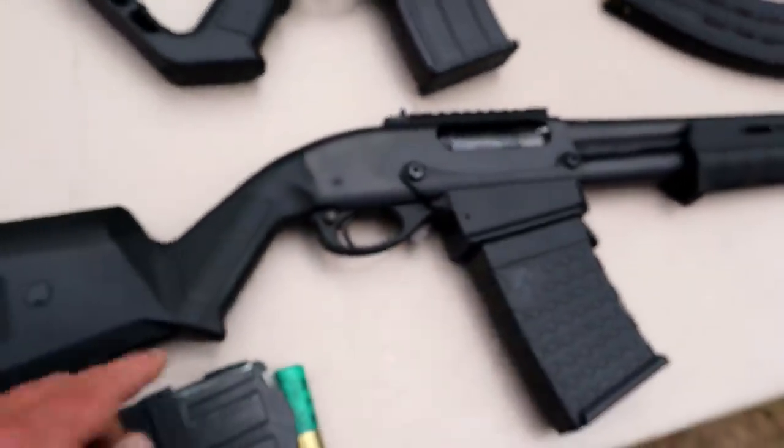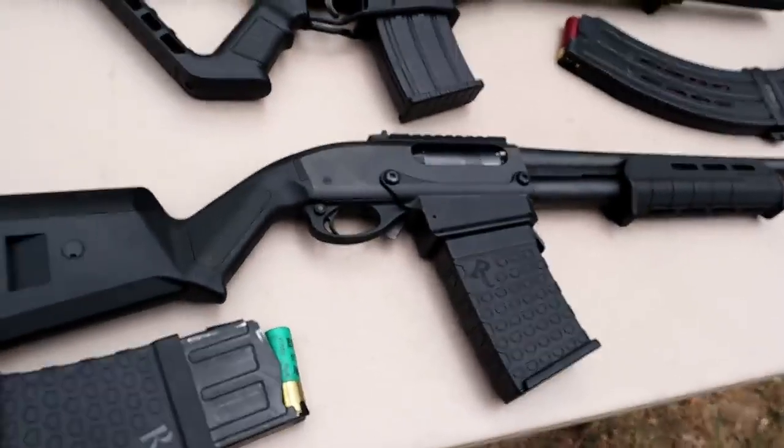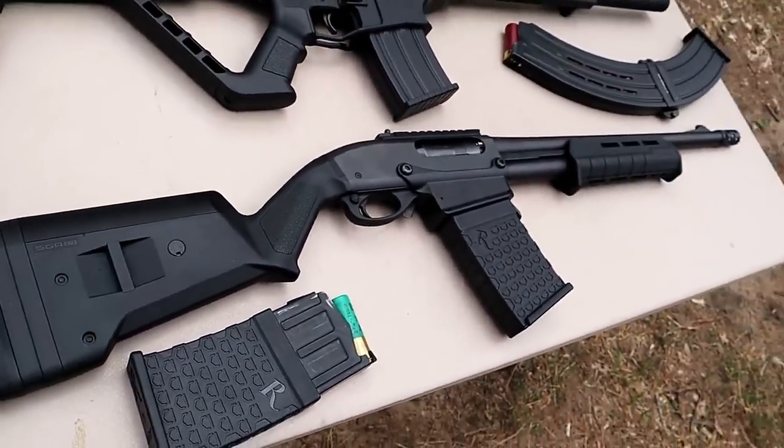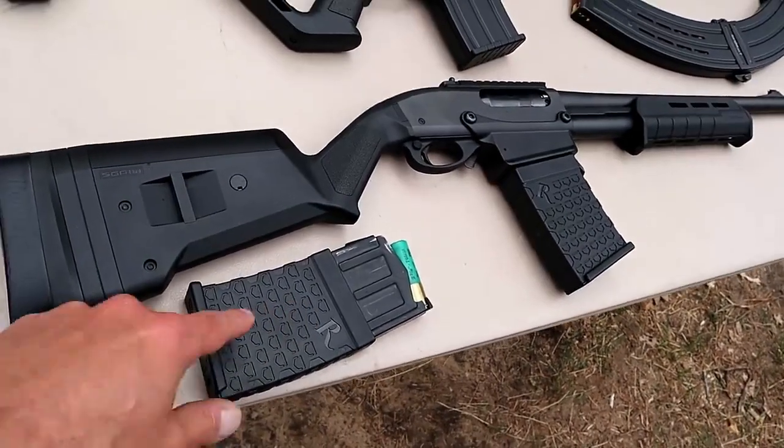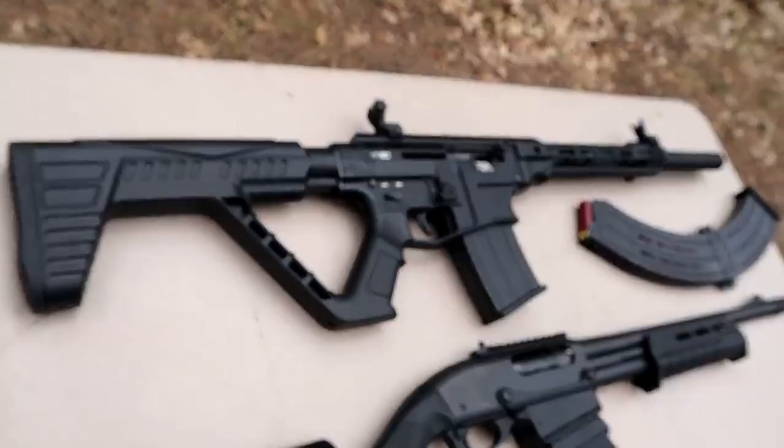It also has an M-LOK forend made by Magpul, a front dot sight, and a porta-choke. It does have a cross-bolt safety right there and it has performed great for me since I've owned it. Real happy with it — once again, it's a box-fed magazine shotgun.